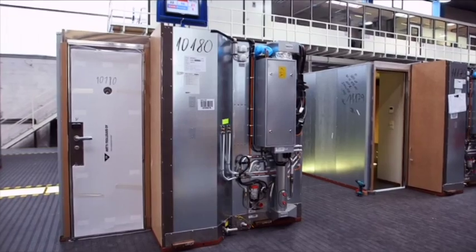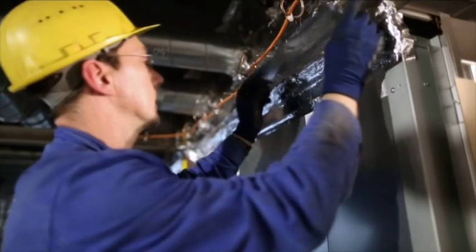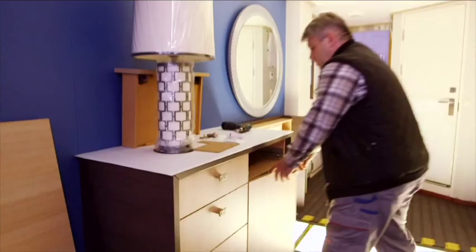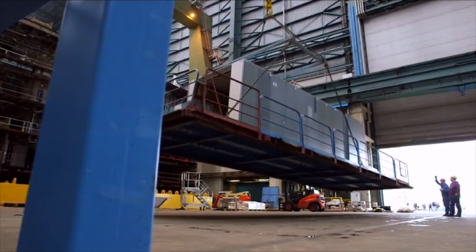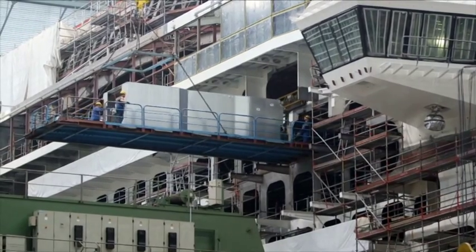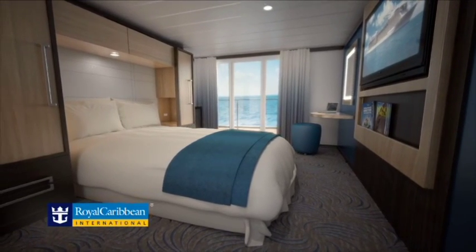These staterooms are zero defect. They are fully tested — the water, the electricity, the air conditioning, everything. Every functionality is tested. I know that this is in hand, but it is in hand thanks to the tremendous partnership that we have with the shipyard, the tremendous designers we have, and the processes we normally follow in order to make sure that this is well managed.